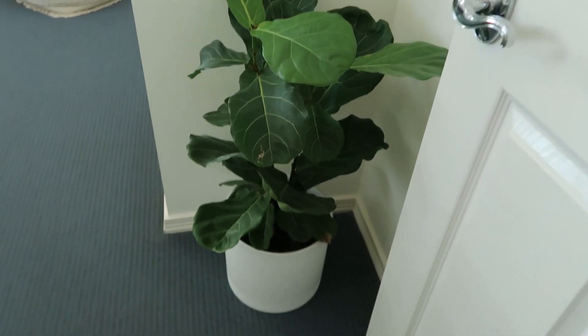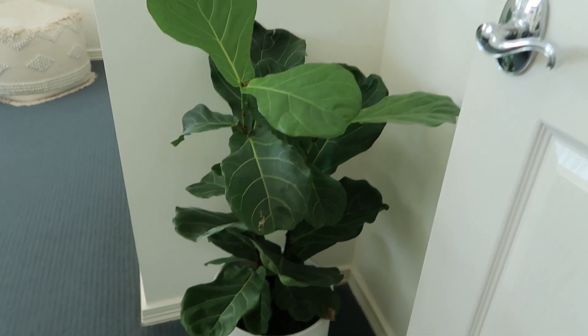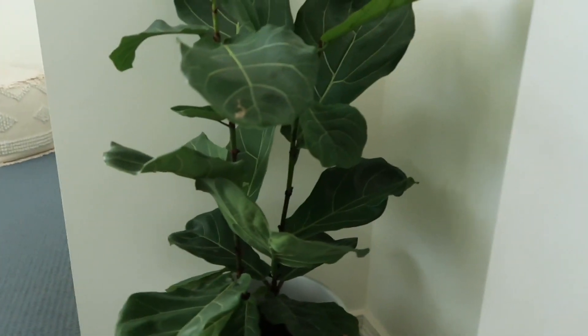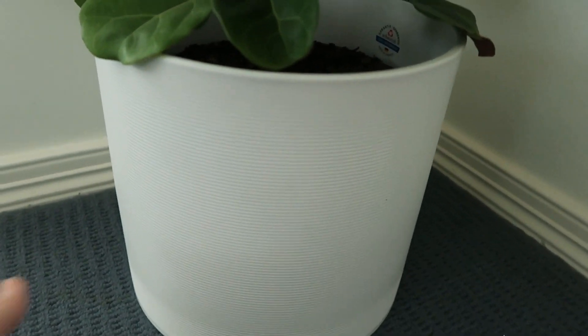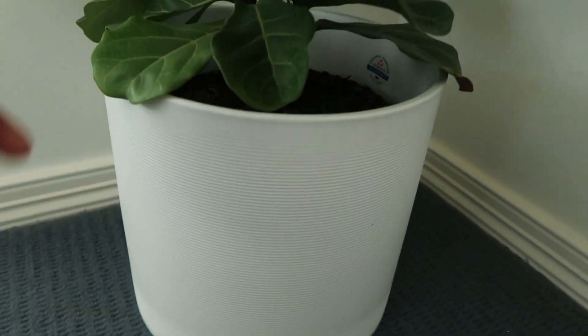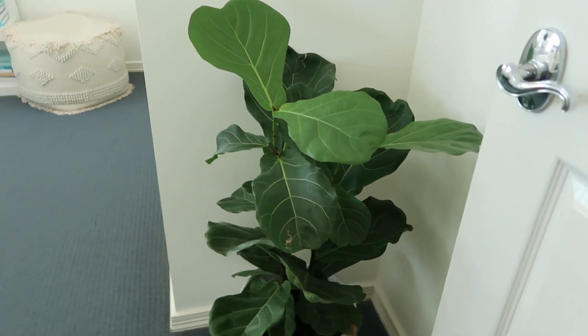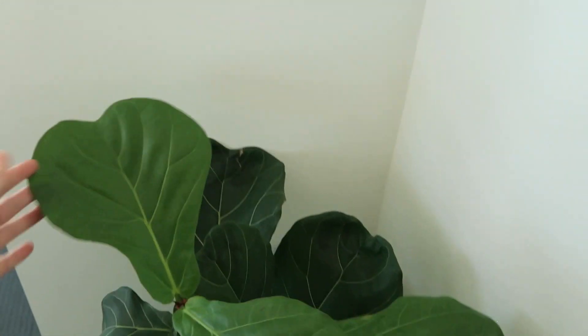The first thing you see when you walk into my room is my plant — this is a fiddle leaf tree, her name is Penny, and I absolutely love her. I picked her up from Bunnings; they have amazing fiddle leaves in all different sizes. The pot is also from Bunnings — it's a ribbed white texture, a nice big pot for her to grow into. She has sprouted a couple of new leaves at the top and she's thriving in here.